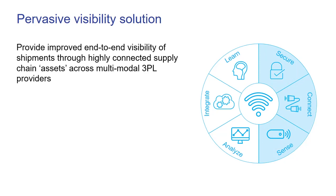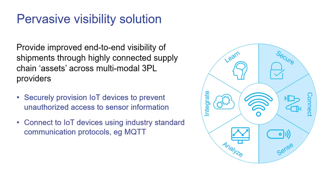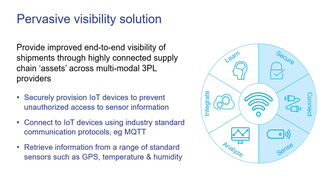To enable the pervasive visibility of shipments, our IoT platform has a number of key capabilities. Firstly, it can securely provision connected devices to prevent unauthorized access to sensor information. We can connect IoT devices using industry standard communication protocols such as MQTT. And finally, retrieve information from a range of standard sensors such as GPS, temperature and humidity.